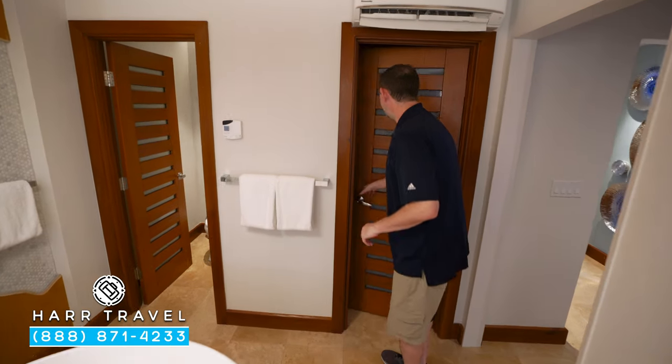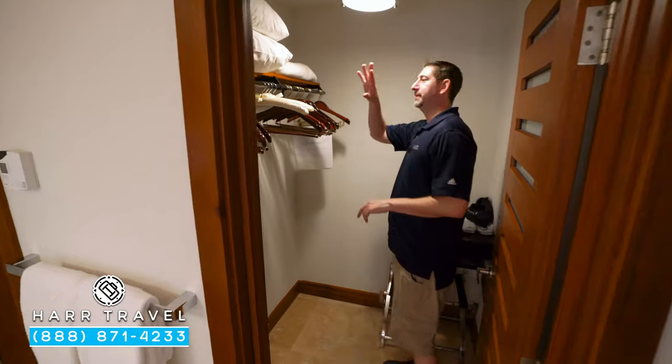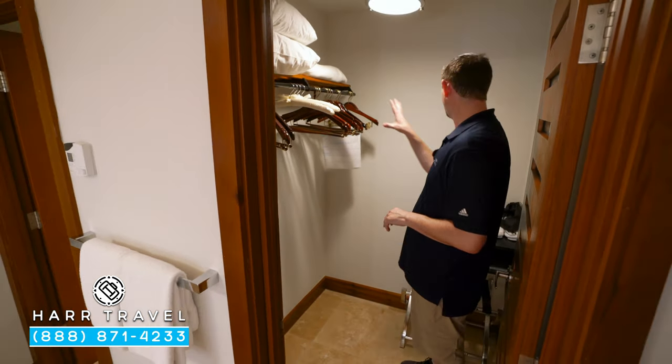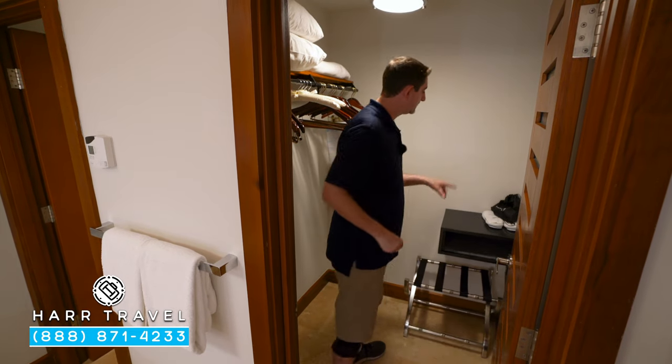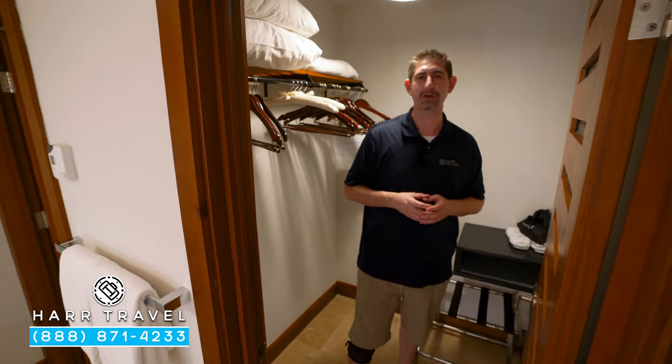Here you're going to have your large walk-in closet. So you have your extra pillows, blankets, iron, ironing board, golf umbrellas, and storage. You've got your full-size safe and hairdryer. They're also going to have your own robes and slippers — another one of those butler amenities.